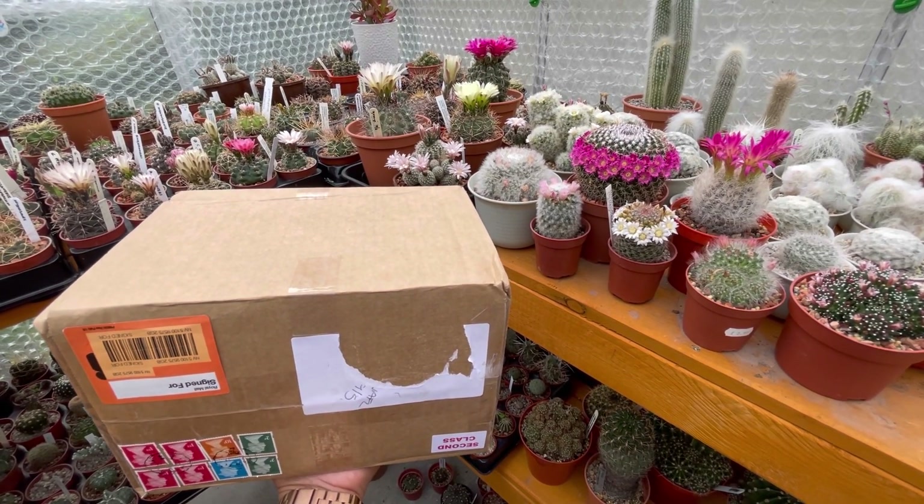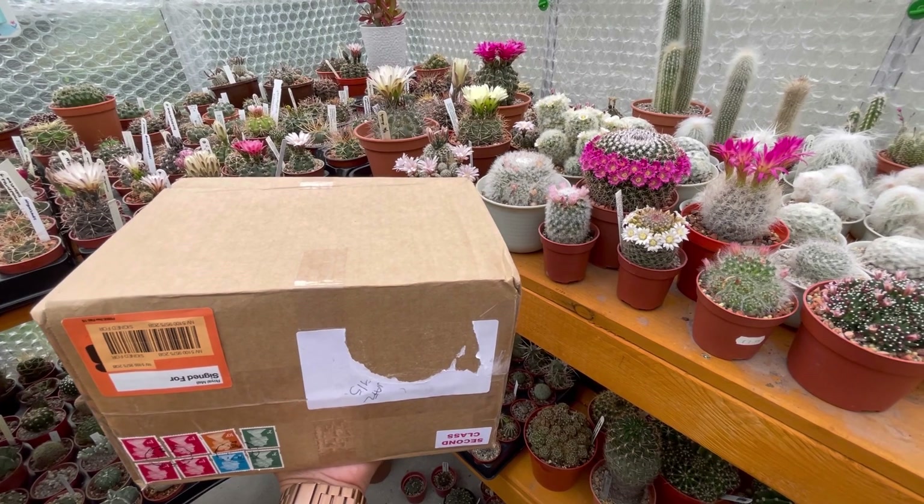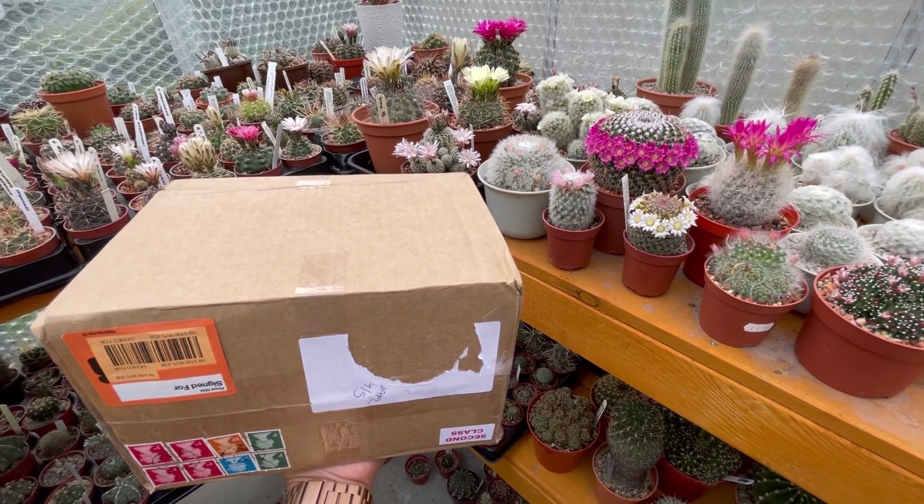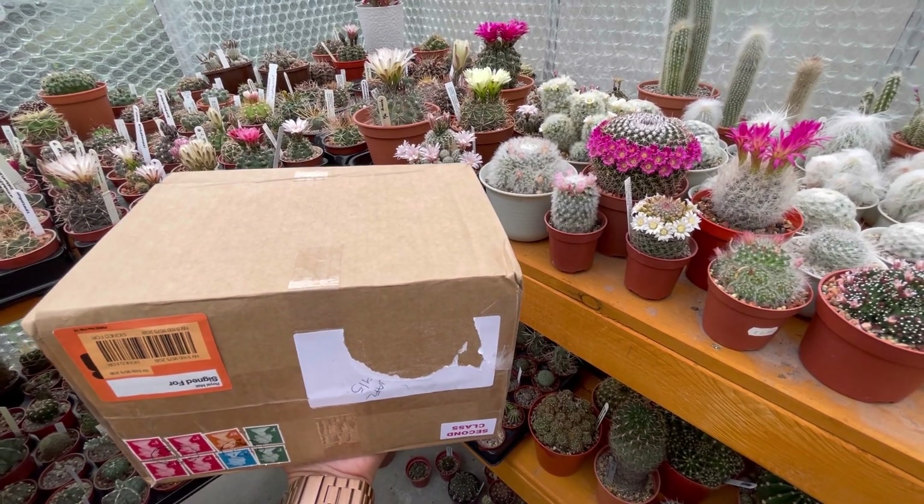I bought this because I've seen Cacti Mania's Echinopsis Pampana and I thought I want one for myself, so I have to buy. I bought 4 cacti from there and I just want to show you guys what I've got.